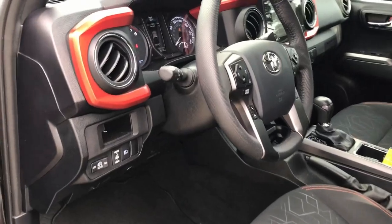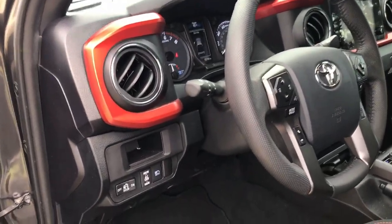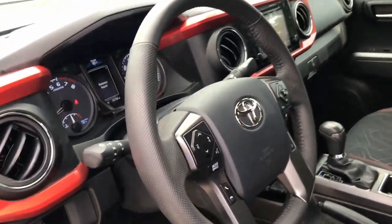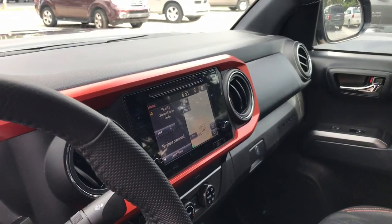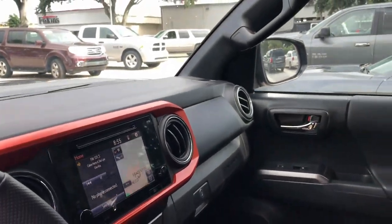This does have push-button start and keyless entry. Starting from left to right, power windows, door locks, everything. There's a power inverter on the bed. This thing also has automatic high beams, and the pre-collision system is one of the safety features on it. It has a nice programmable display so you can kind of split up the home screen on it.